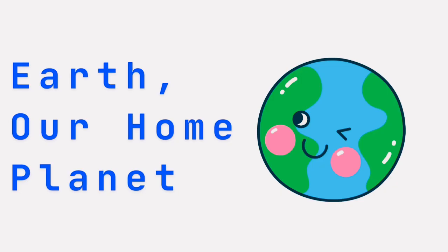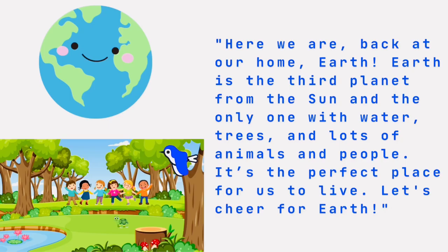Earth, our home planet. Earth is the third planet from the sun, and the only one with water, trees, and lots of animals and people. It's the perfect place for us to live. Let's cheer for Earth! Hooray!